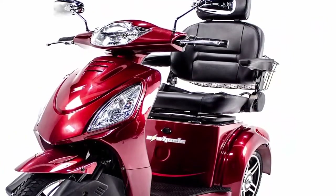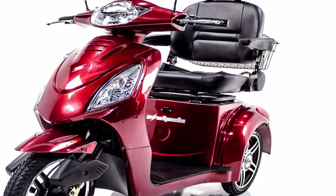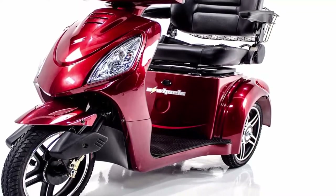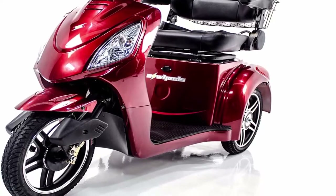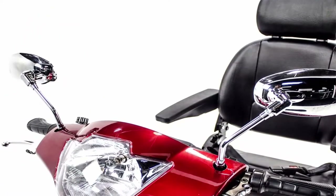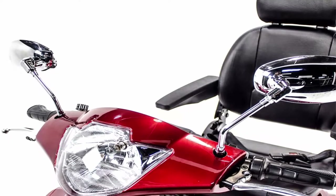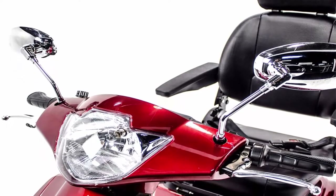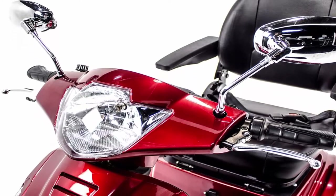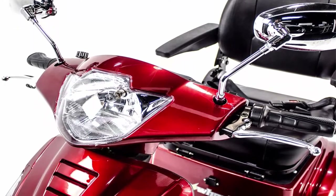Great outdoor performance: the powerful 500W TransXL brushless electric motor, rear shock absorbers, and 16-inch tires offer outstanding performance no matter what terrain you're navigating. Exclusive Challenger Mobility weather cover: keep your EW36 looking shiny and new with the XL vinyl weather cover, included free. Protects your scooter against wind, rain, dust, and inclement weather.